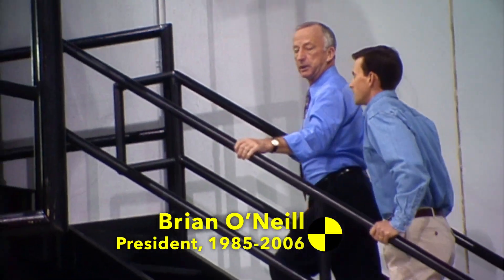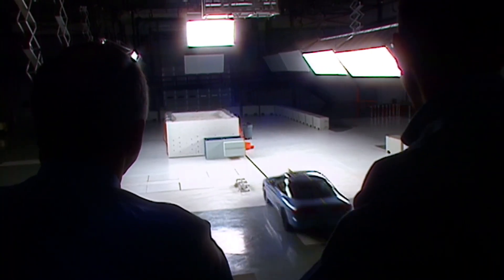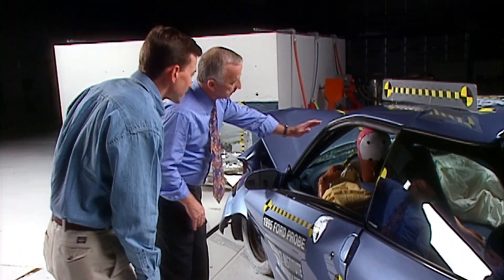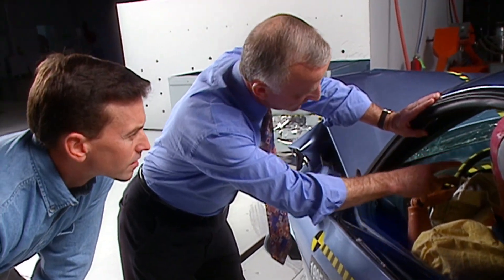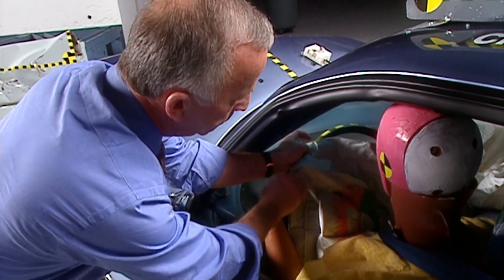Brian O'Neill is the president of the Insurance Institute for Highway Safety. He runs the Vehicle Research Center and is one of the foremost experts in the world on vehicle safety.